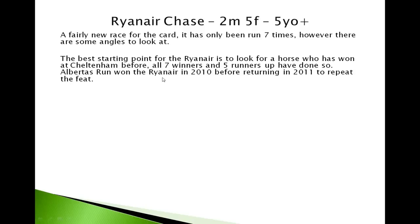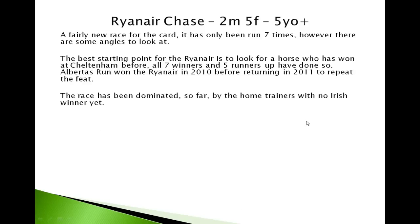Alberta's Run, who won the Ryanair in 2010, returned to do it again in 2011 — so it proved itself over the trip and in this race itself. A strange statistic so far for this race, unlike the rest of the week, is that there's been no Irish winners of the Ryanair. It's all been dominated by the home trainers.